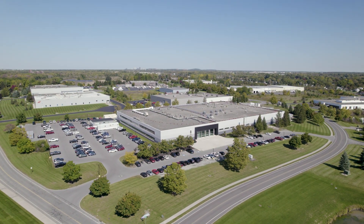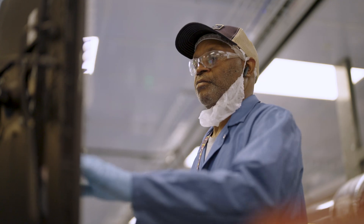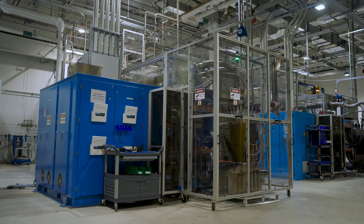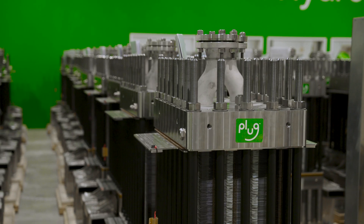Welcome to PLUG's 155,000 square foot Gigafactory and Innovation Center located here in Rochester, New York. From a capabilities standpoint, we are a fully integrated manufacturing facility, starting our processes with raw material and ending with stacks that are fully tested and ready to operate in the field.